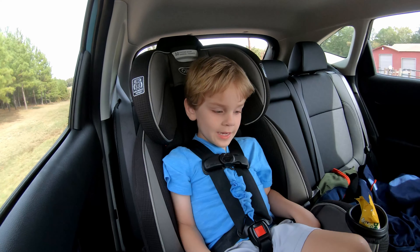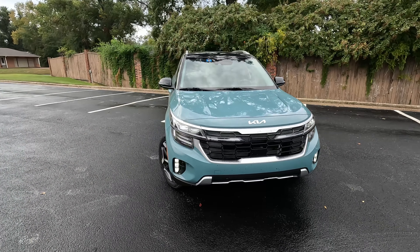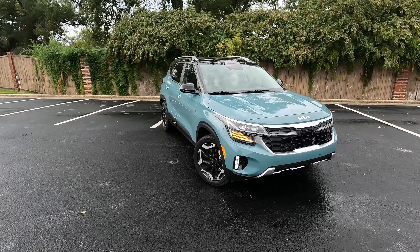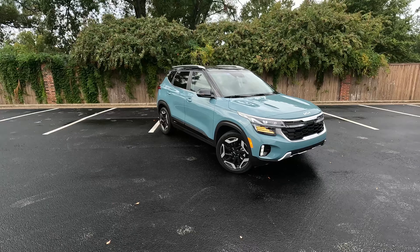Hey gearheads and welcome to Garage Talk. I'm Cory, I'm Holly, back there is Tucker. We are in the updated 2024 Kia Seltos in the top SX Turbo trim, and in this video we are going to give you our impressions for our family of three. Stay tuned.